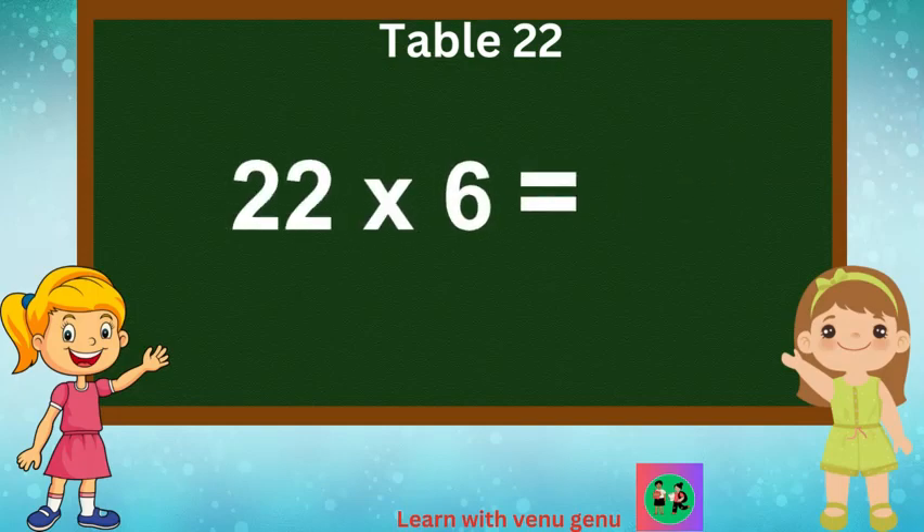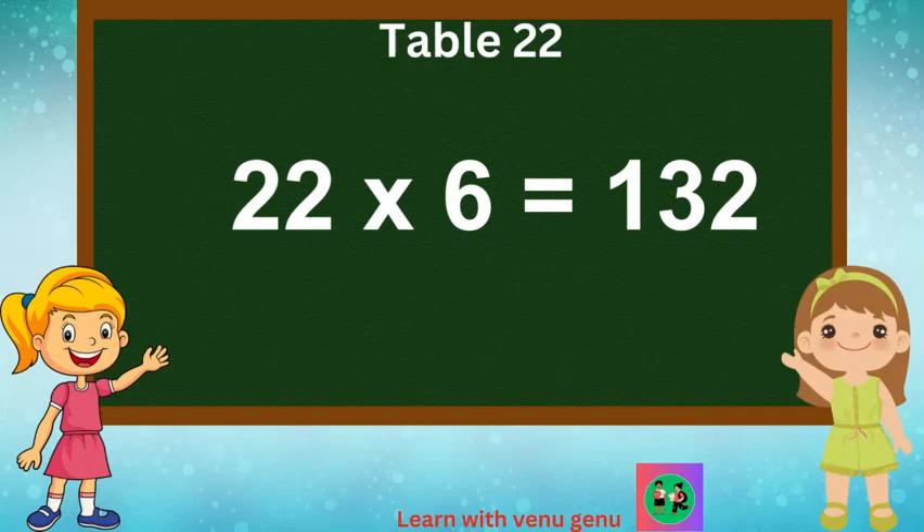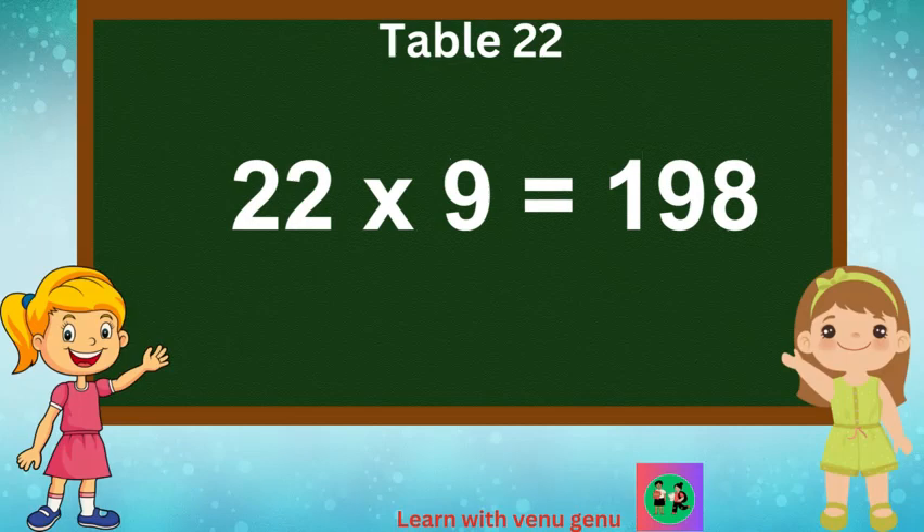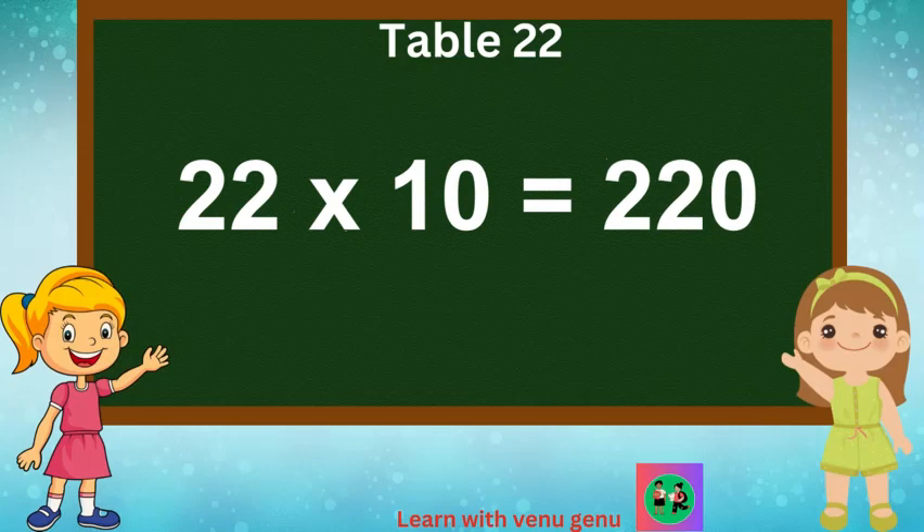22 times 6 are 132. 22 times 7 are 154. 22 times 8 are 176. 22 times 9 are 198. 22 times 10 are 220.